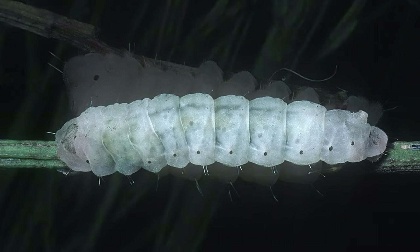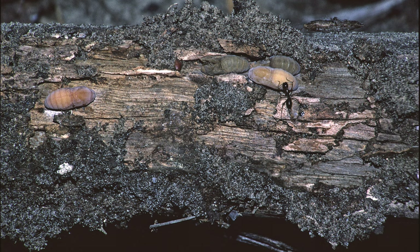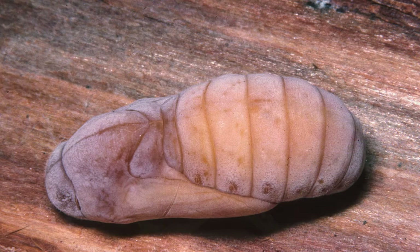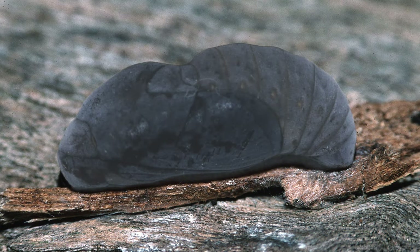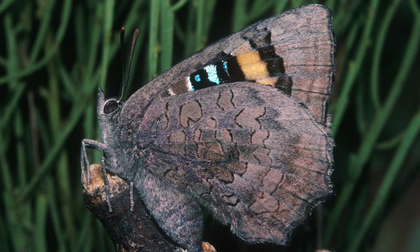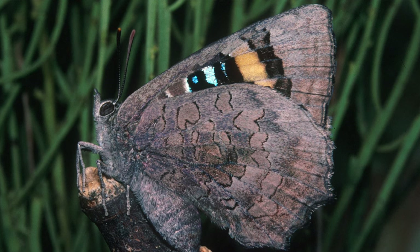After three months as caterpillars, the Agoris otanis will pupate underground. In this pupation stage, they change from caterpillar to adult butterfly. The butterfly will emerge from underground, expand its wings, and start its adult life, beginning the reproductive process again.